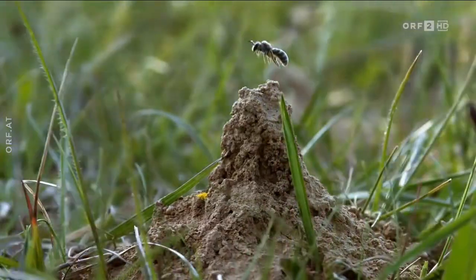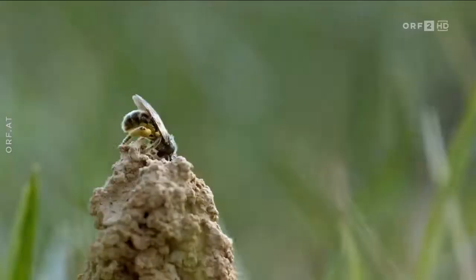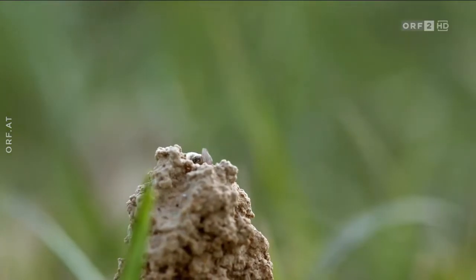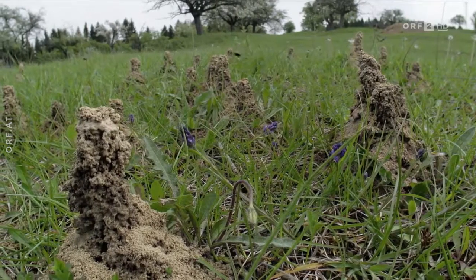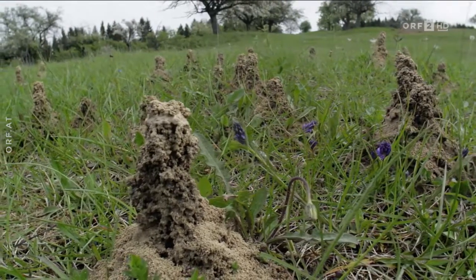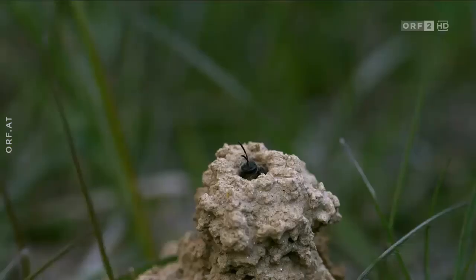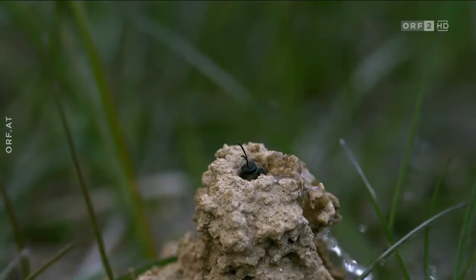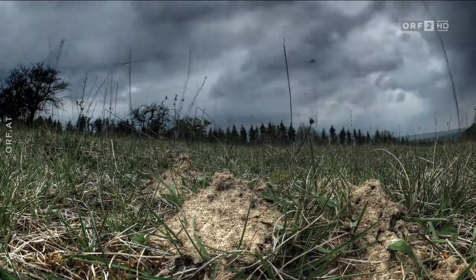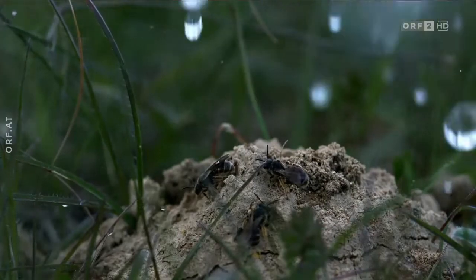Fransenschmalbienen bilden Staaten, wie die Honigbiene. Sie legen ihren Bau im Boden an. Aus dem Aushub formen sie kleine Türme, an deren Spitzen die Eingänge sind. Die Nester liegen oft in direkter Nachbarschaft zueinander – so entstehen auf Wiesen kleine Städte aus erdigen Hochhäusern. Regen wäscht lose Erde vom Schlot, bis nach und nach der feste Kamin aus Bienenspeichel und Erdreich übrig bleibt.